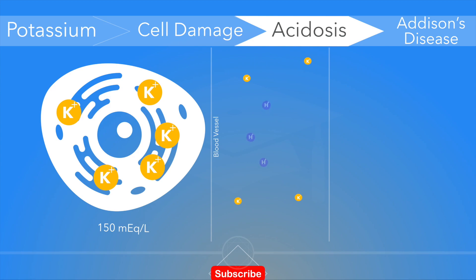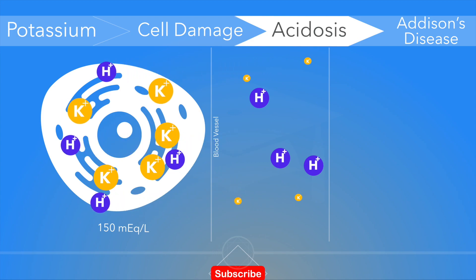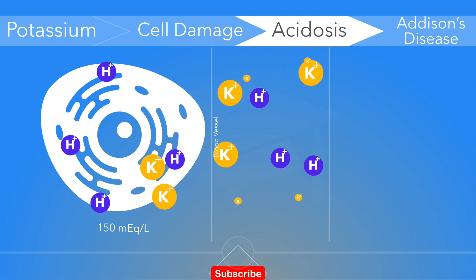Acidosis is a process causing increased acidity in the blood and other body tissues. It's a cause of hyperkalemia because an increase in hydrogen ions in the cells can displace potassium out of the cells, causing a rise of serum potassium levels.